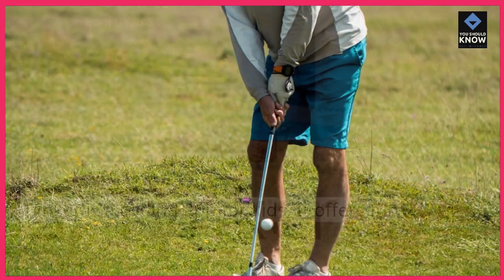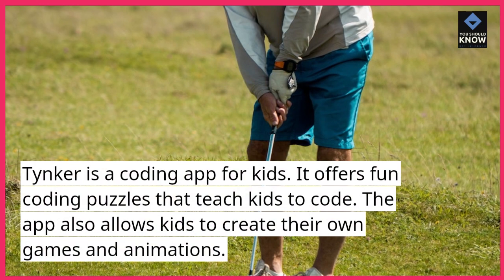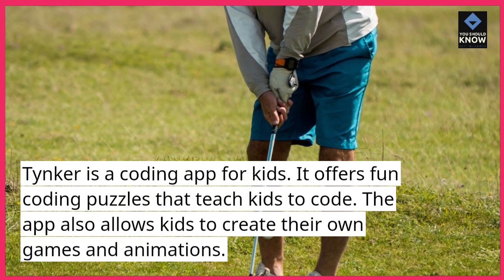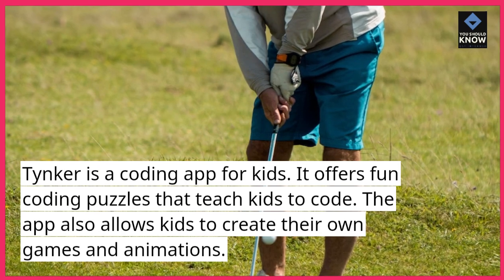5. Tinker. Tinker is a coding app for kids. It offers fun coding puzzles that teach kids to code. The app also allows kids to create their own games and animations.